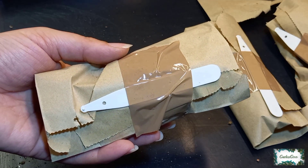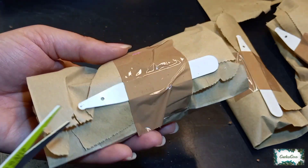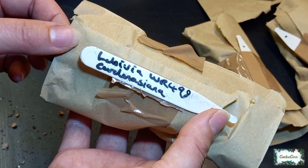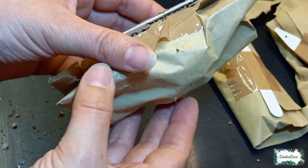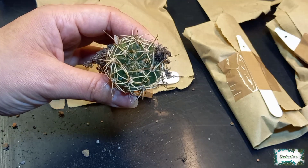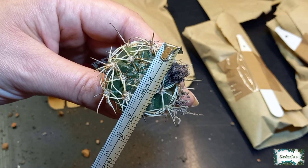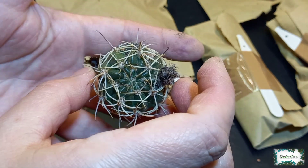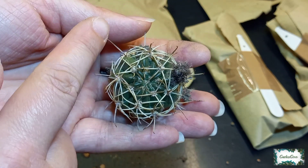Moving on to the fourth cactus — I think this possibly could be the free plant because it looks slightly bigger than the others. Yes, it's Labivia cardensiana WR498. It's quite spiky; I can feel some spines coming through the package. Look at those spines — that is beautiful. It's about four centimetres in diameter including those spines, and this is actually a really easy to handle cactus. It does have slightly hooked spines on the end, but they're quite easy to touch without damaging your fingers.